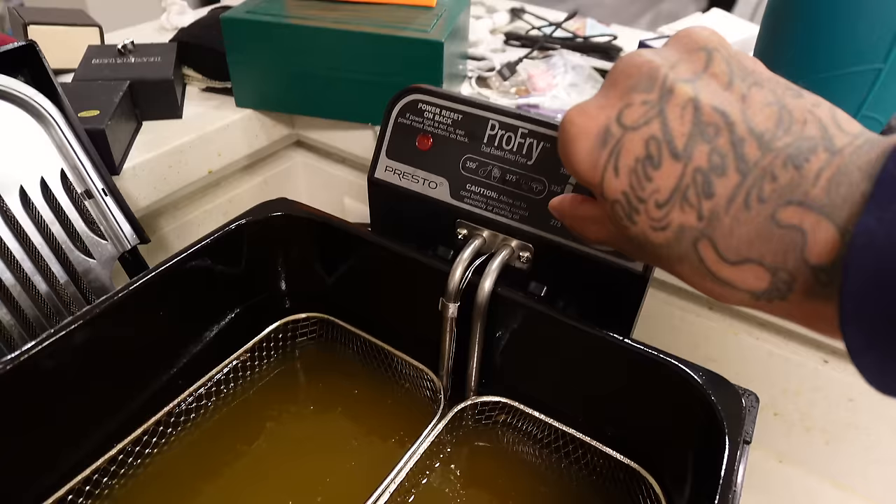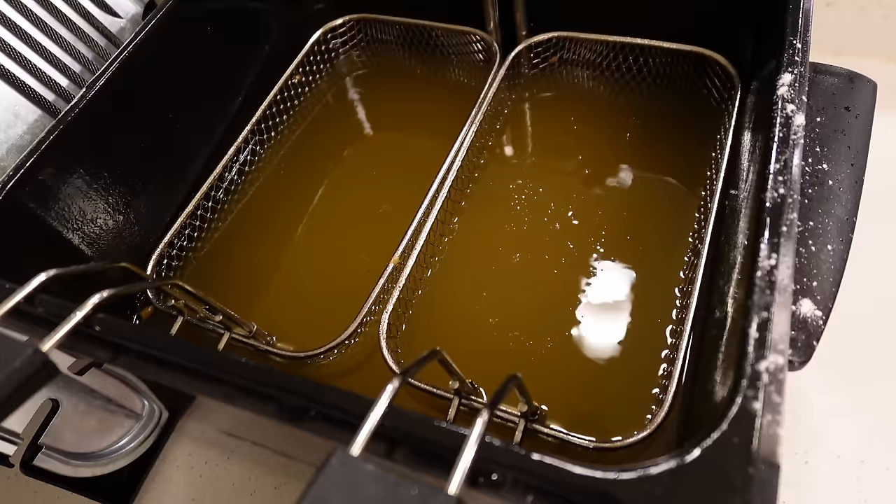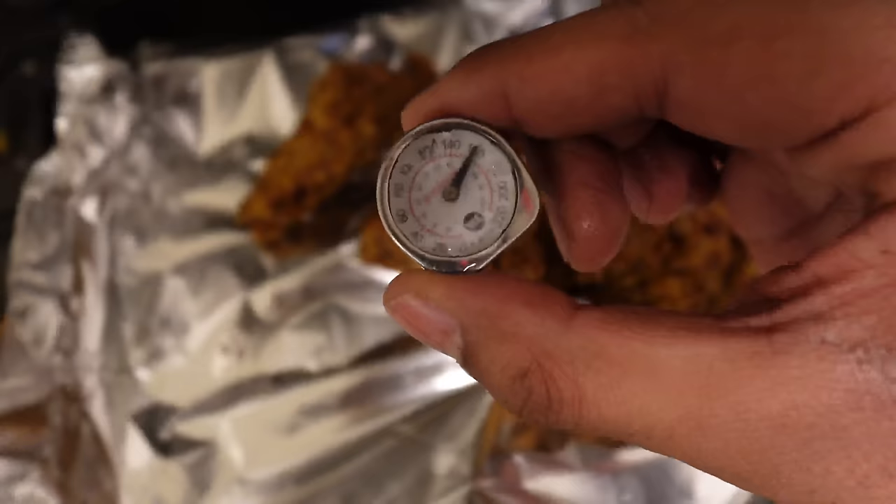Do not dump this oil down the sink or the drain. Wait about a full day — maybe six plus hours — for it to completely cool off, then get four grocery bags and put the oil in the grocery bags. Make sure you don't spill it on the floor. Get two people if you can, if not position it carefully so you won't drop it, then throw it out in a regular trash can.